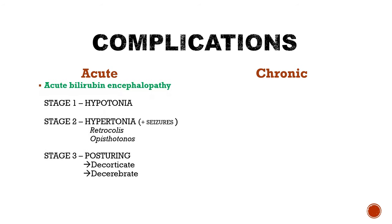The complications of neonatal jaundice can be divided into acute or chronic. In acute, the patient may develop acute bilirubin encephalopathy, which has three stages. Stage 1: hypotonia, i.e. decreased muscle tone. Stage 2: hypertonia, which may be associated with seizures — here we see increased muscle tone so severe that the body may bend partially as seen in retrocollis, or completely as seen in opisthotonus. Stage 3: posturing, which can be decorticate or decerebrate depending on the lesion above or below the red nucleus.